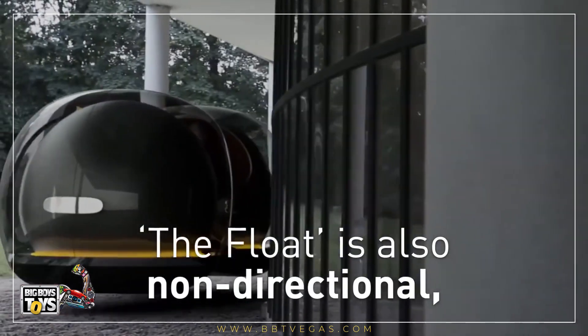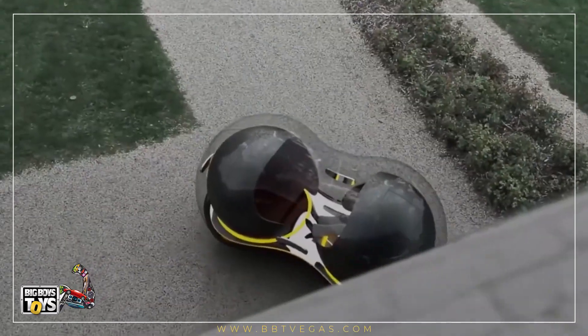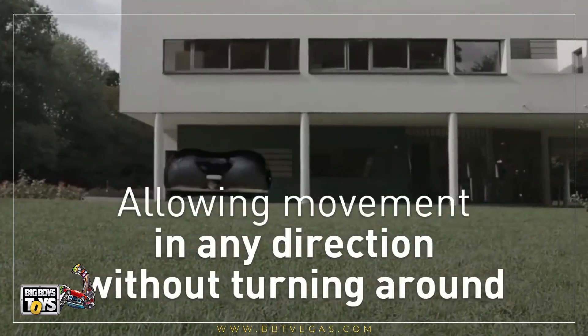The Float is also non-directional, allowing movement in any direction without turning around.